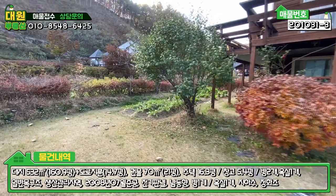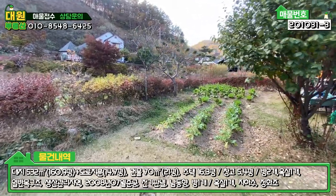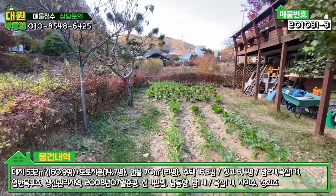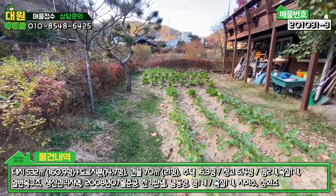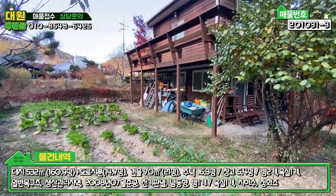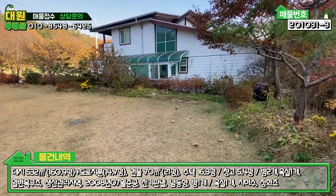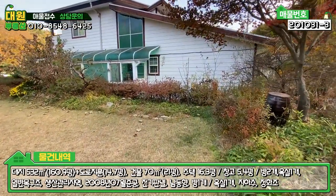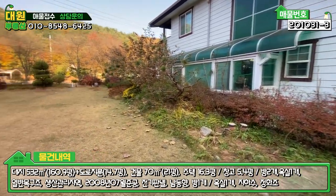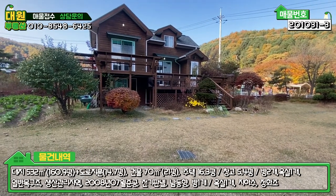주택의 좌측 부분에 텃밭이 있습니다. 무하고 배추 이렇게 심어 놓으셨네요. 배추는 벌써 묶어 놓으셨고, 이 정도 텃밭은 주말에 오셔서 관리하시기에는 충분하죠. 마당은 굉장히 여유 있습니다. 주말에 오셔서 그냥 쉬시다 가시기에는 딱 좋은 사이즈인 것 같아요.